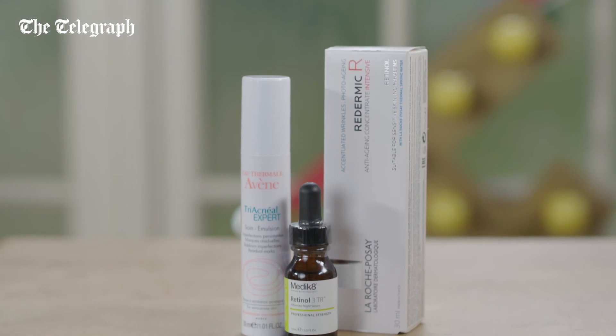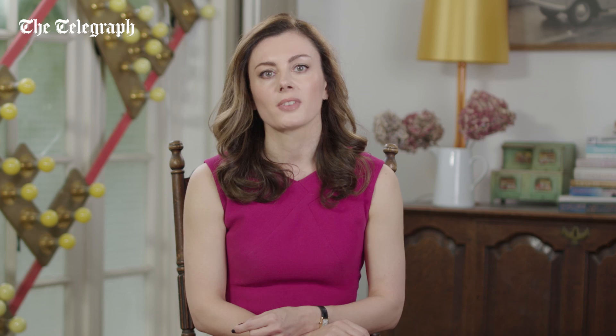Always use them at night, because UV light breaks retinoids down making them less effective — opt for products in opaque packaging like tubes or tinted glass bottles. And finally, always pair them with a daily broad spectrum sunscreen.